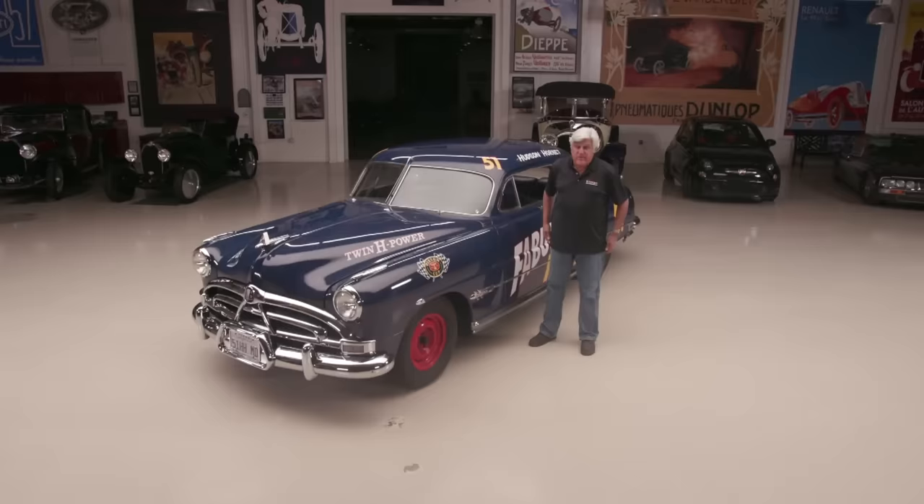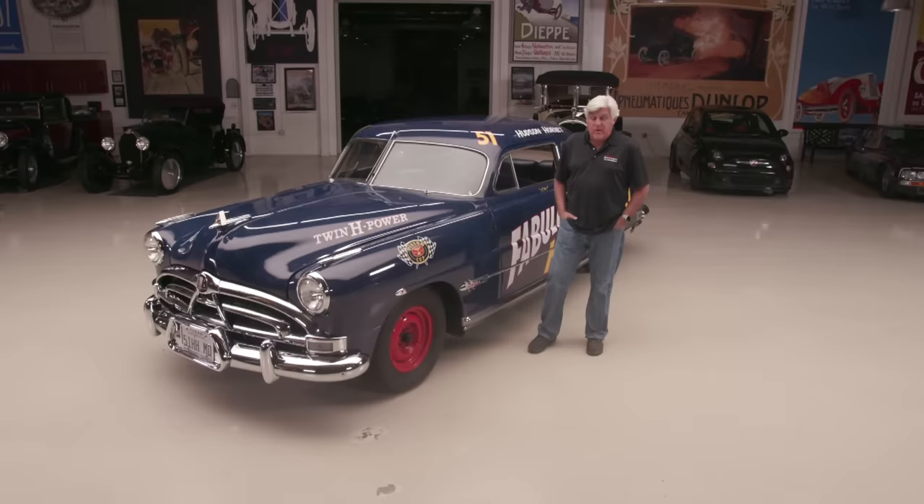Welcome to another episode of Jay Leno's Garage. The car featuring today is the 1951 Hudson Hornet. I'm a huge Hudson enthusiast. And thanks to the movie Cars, Hudsons have become very popular again, especially with young kids.